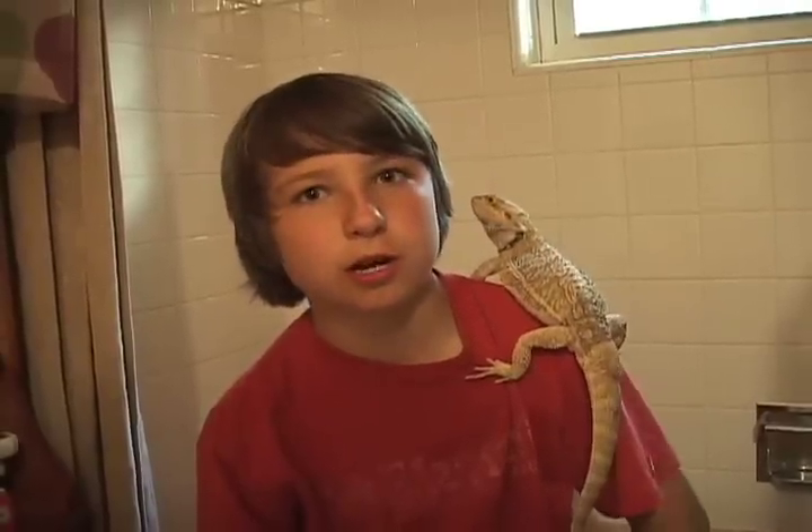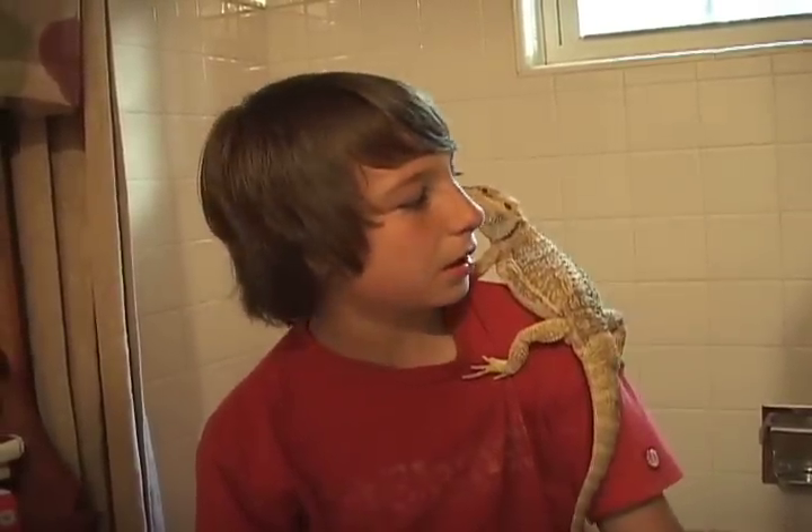Hey, it's Julius the Dragon, and we're going to do a video on how to give your bearded dragon a bath.